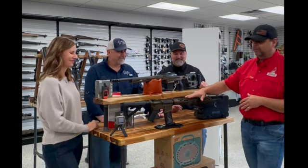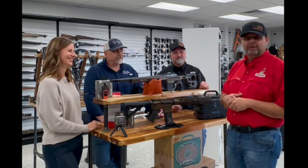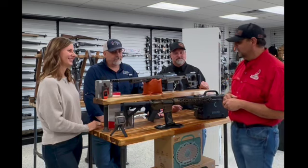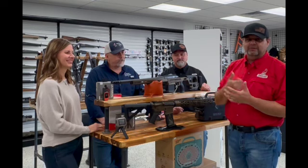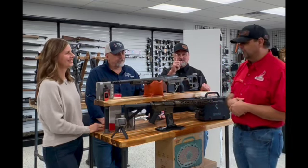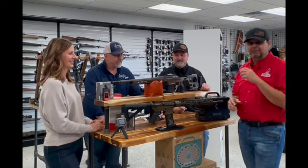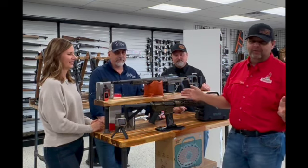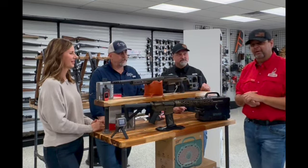The Cerakote on both units is a version of Distress Burnt Bronze — both are Cerakoted. These are premium rifles; we didn't take any shortcuts. Both of these are one of a kind — we're not going to build another one. If you end up with one of these, you're the only one who's going to have it.